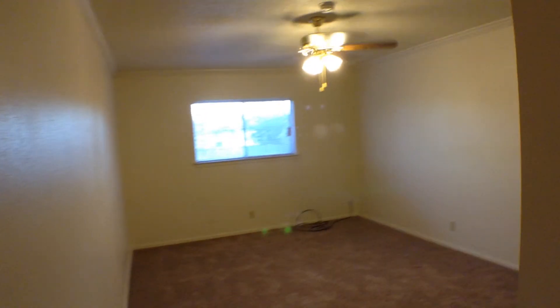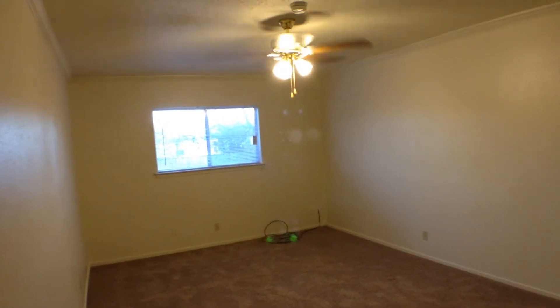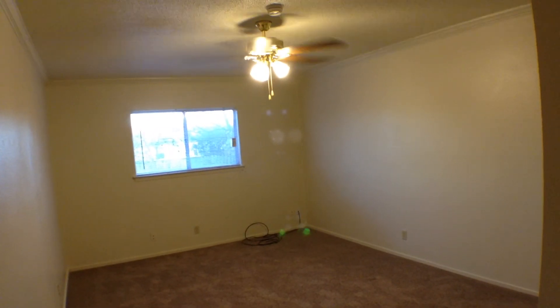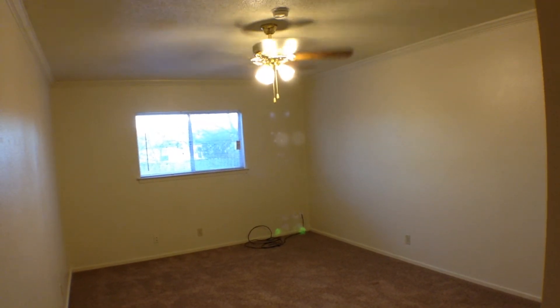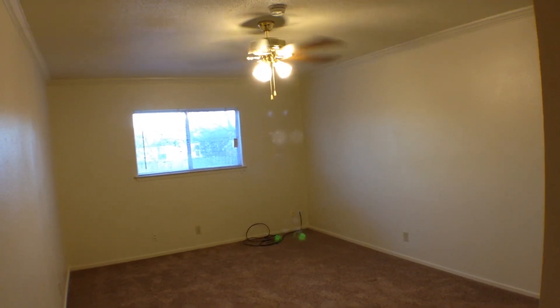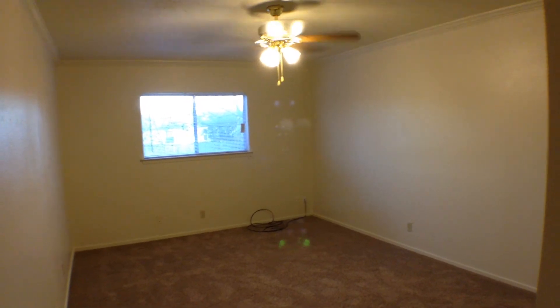This concludes our video of the property on Woods Hole. For information please contact David McMurphy, a licensed real estate broker in the state of Texas. My cell phone number is 210-725-3283.